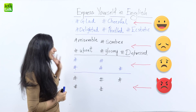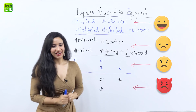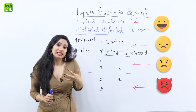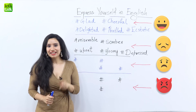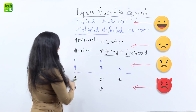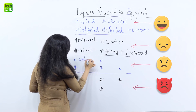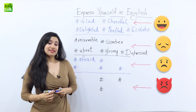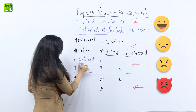Now let's move on to our next feeling and that is being scared. What are you scared of? Well if I have to answer this question, I'd say I'm really afraid of spiders. So here instead of using the word 'scared' I used the word 'afraid' — and that's my first synonym. Apart from this you could say that you're 'frightened' of something, which means you're very scared of something.